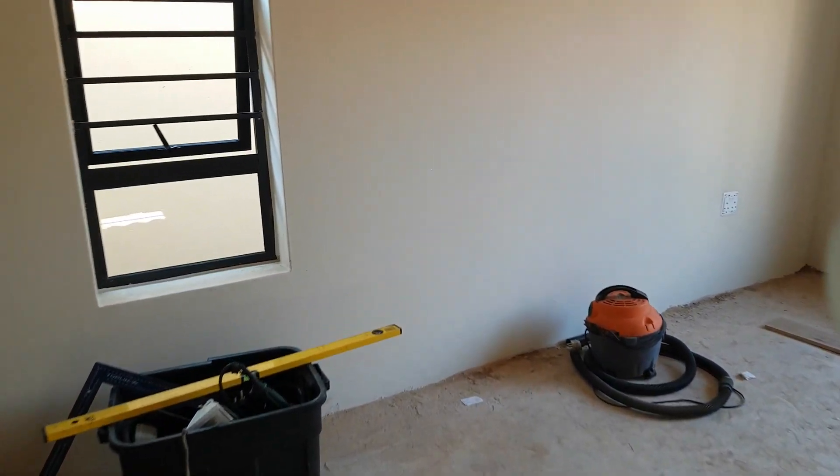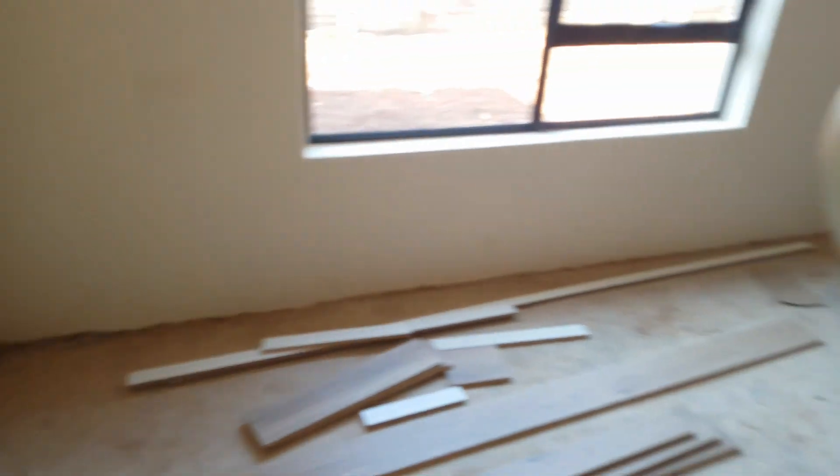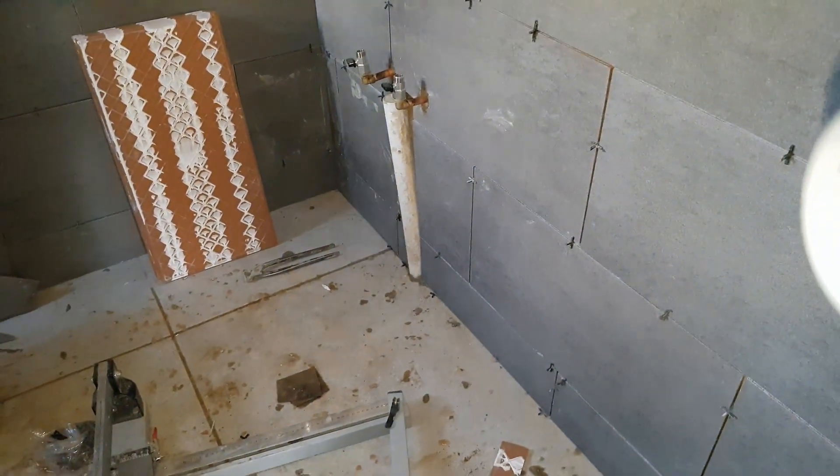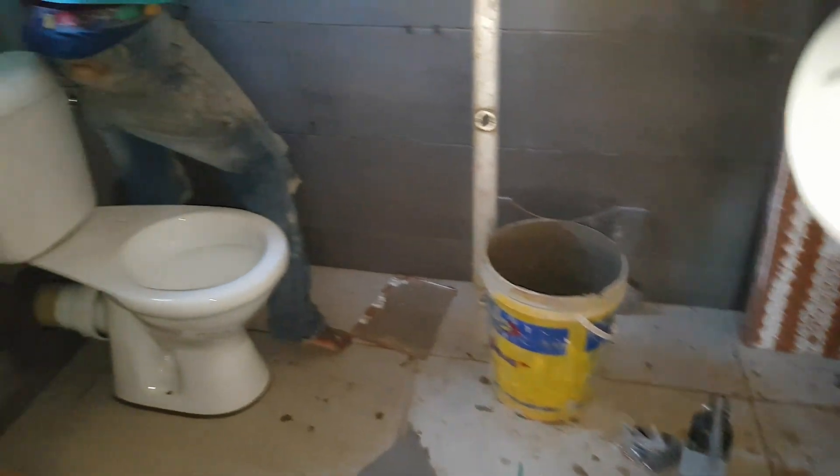Then we're going to the main bedroom — it's also nice and spacious. It's got plug points on both sides of where the beds will be, as well as downlighters. Then it's got its walk-in cupboards, with cupboards on the left and on the right going all the way around following the wall. There's a bathroom with space for a basin, toilet, and a shower.